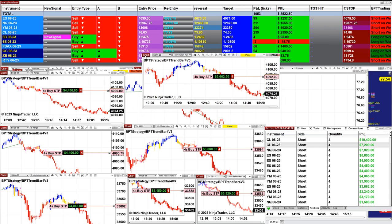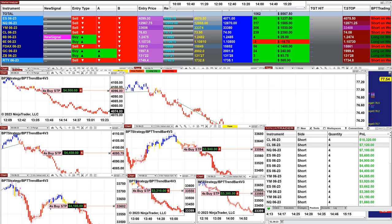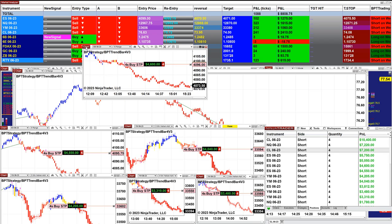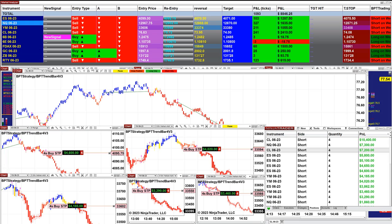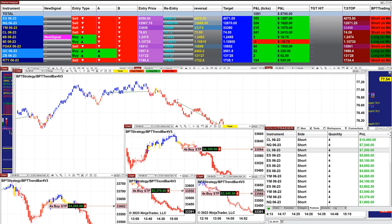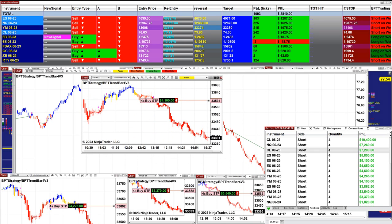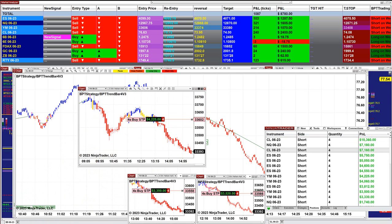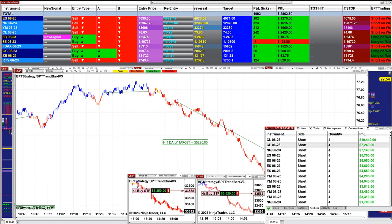Then we have the ES 4-minute at 3,600, and then the ES 10-range still open at 4,600. On the 9-range we still have 4,600. The YM did very well today — on the 3-minute it was 4,100, and the YM 5-minute was 4,200.